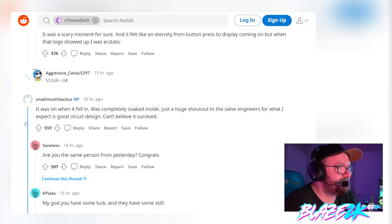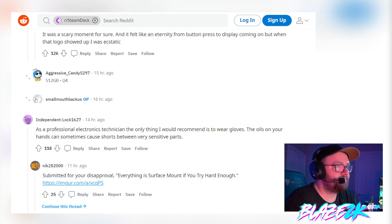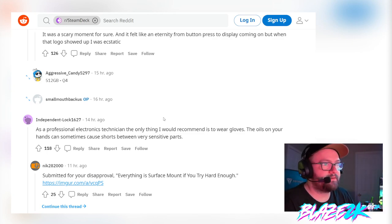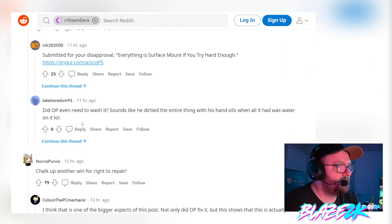Apparently other people have dropped their Steam Decks in the bathtub too. Even though it says in the box you can play in the bathtub, I highly don't recommend it because accidents happen. A professional electronics technician in the comments recommends wearing gloves — the oils in your hands can sometimes cause shorts between very sensitive parts. Always keep your hands clean when handling circuit boards.